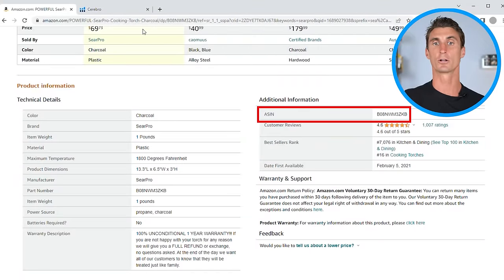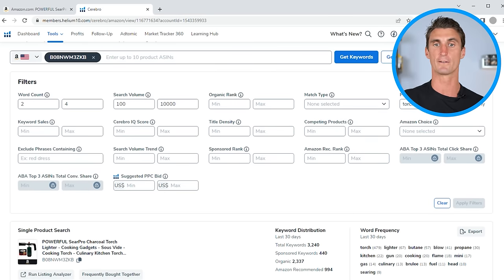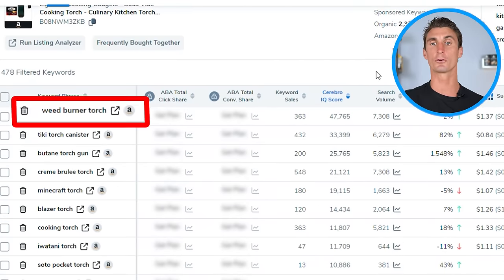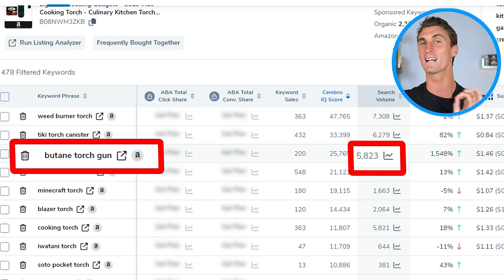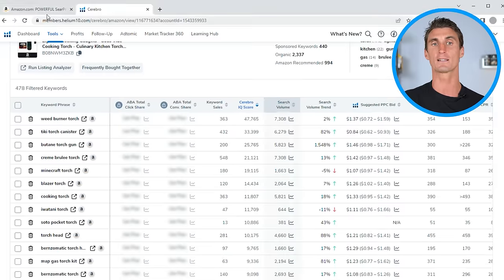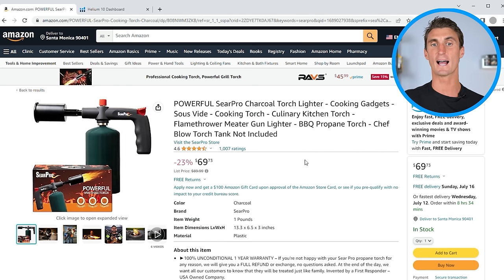Copy the ASIN, go back to Cerebro, and click 'get keywords.' There are a lot of different filtering options you can use to refine results. Let's sort by Magnet IQ score to start. We can see things like 'we burner torch' with a search volume of over 7,000, 'tiki torch canister' over 6,000, 'butane torch gun' over 5,000. I'm not saying all these will be good products — you'll want to go one by one and look at what's already being sold on Amazon. Using a technique similar to this, Brent was able to find the product that did over a million dollars in sales, and this tool tells you exactly how many sales a product gets from each different search phrase.